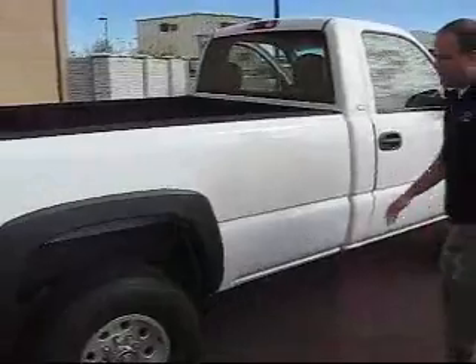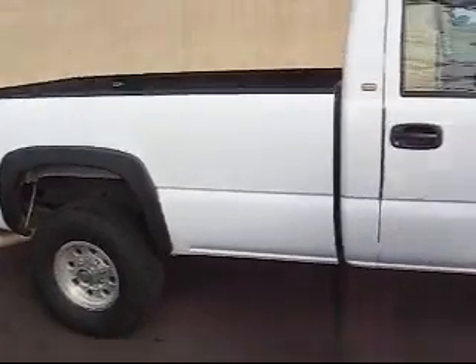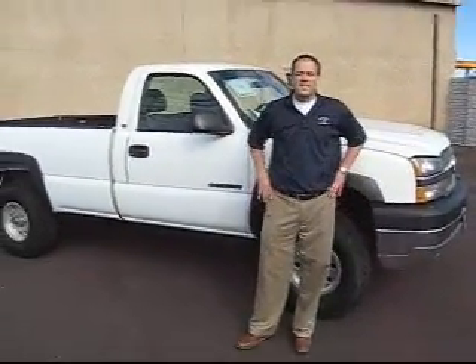We've got the fender flares as well, so you don't have to worry about dinging your truck when you're in the backwoods taking it out for an adventure. Breakaway mirrors as well — save some repair costs when you're out and about. To see this or any other of our quality pre-owned vehicles, stop by and see us at Show Low Ford or visit us on the web at www.ShowLowFord.com.